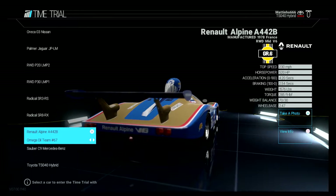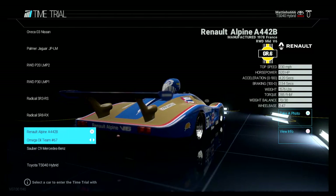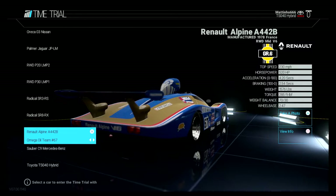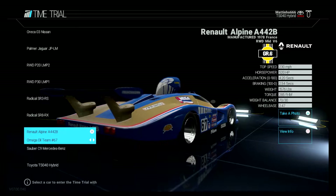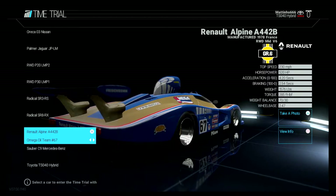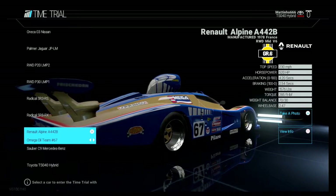Manufactured 1978, rear-wheel drive mid-mounted V6. This actually won the Le Mans 24 hours in 1978. That was after the A443 developed problems, but it beat both Porsches, so that was a good thing for them.